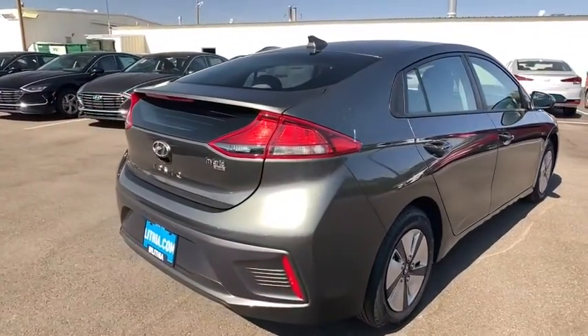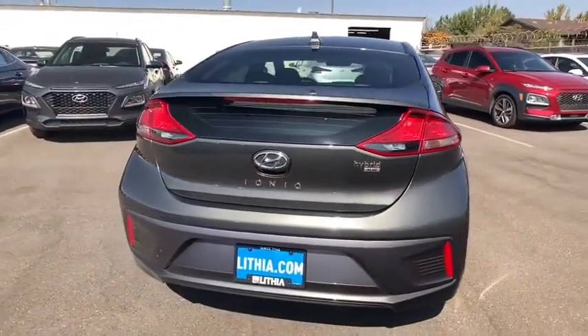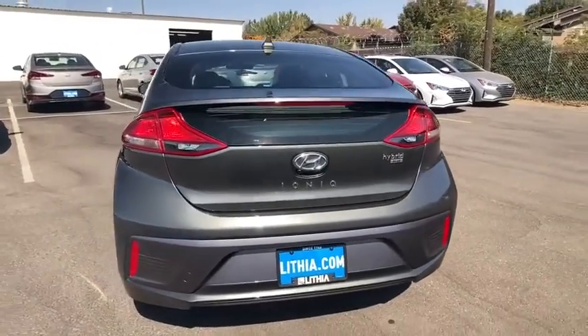The IONIQ was built with efficiency in mind, but it will still give you a sporty driving experience. Here are some of this vehicle's great options.